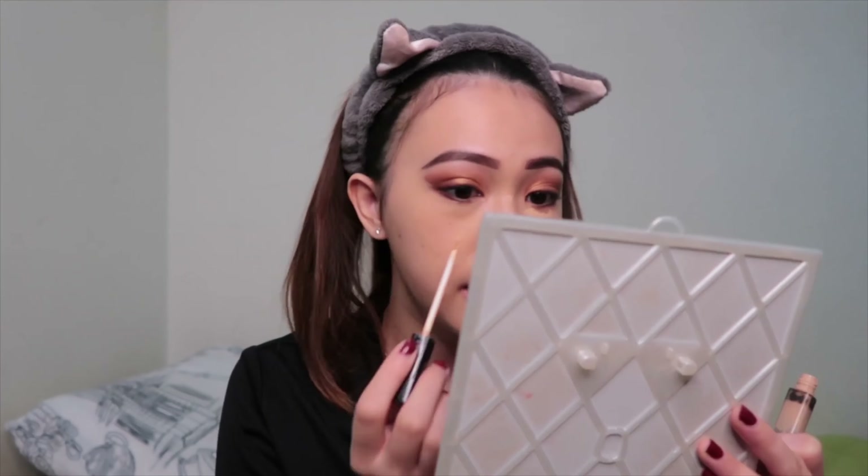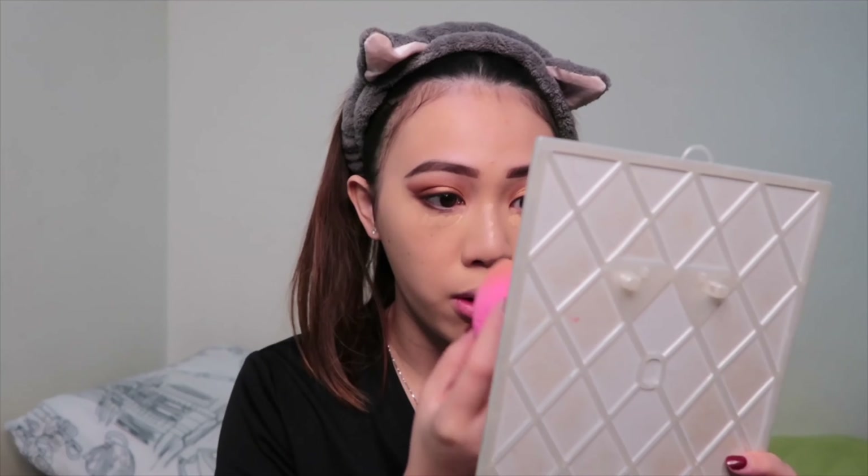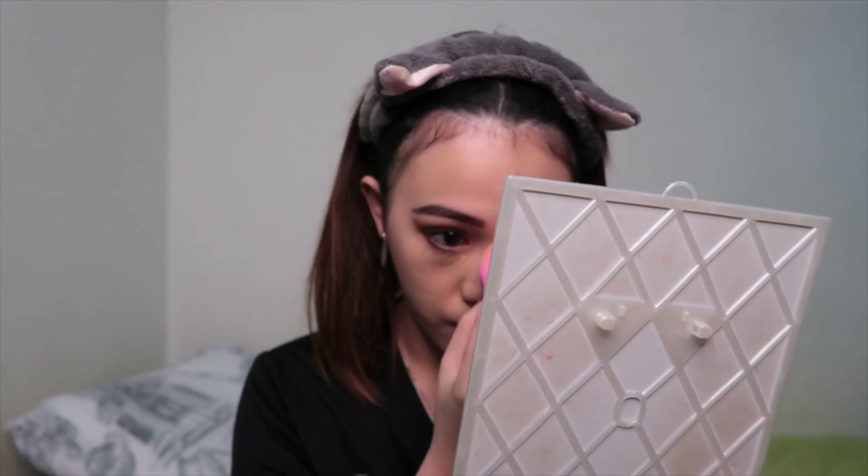I just put a few dots of concealer — not too much — and some under my eyes. Then I use the same beauty blender. By the way, wet your blender — it works better. I dab it and bring the concealer down to my nose part and also under my eyes. Can you guys see how I contoured my nose? Can you see the difference?